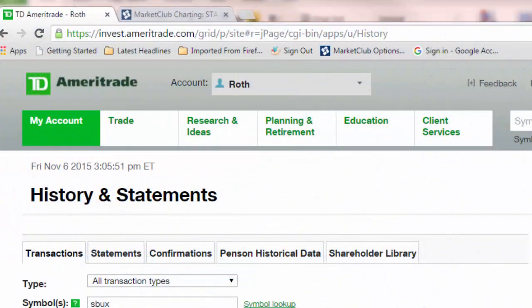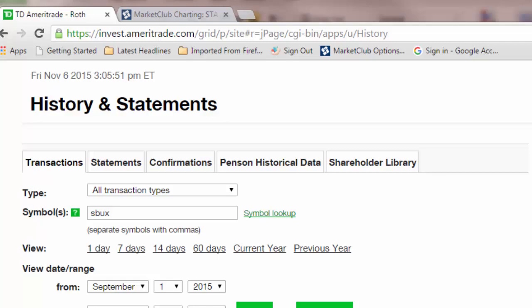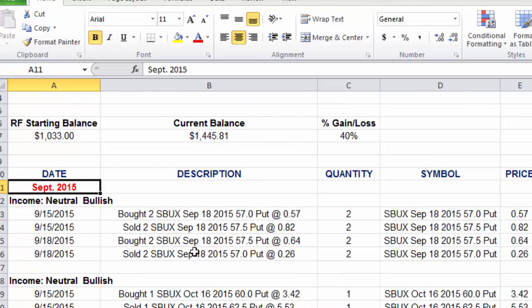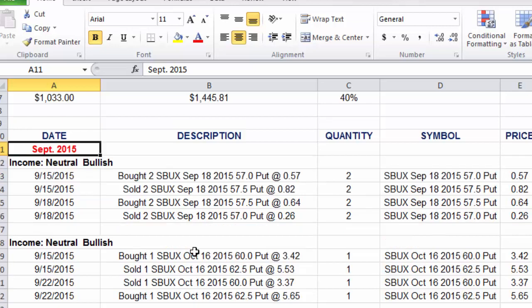I'm going to update you on my performance with these particular trades. Before I do that, I want to show you — this is transparent trading — so I want to show you my Roth IRA account and the spreadsheet. I have the spreadsheet here. It's all prettied up so it's easier for you to see the different types of strategies I'm doing. I may change this in the future because it's a little bit more work, but I want to show you how I get these numbers.